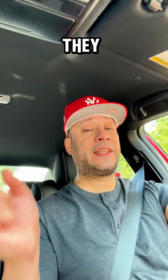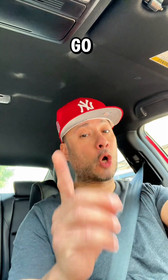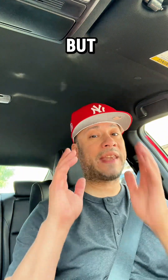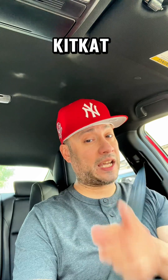McDonald's is having a big week. They just released the garlic sauce — if you haven't checked out that video, go check it out. And they have another item dropping tomorrow or the day after. Stay tuned, I will be reviewing that. But now let's get back to this Banana Split Kit Kat McFlurry.